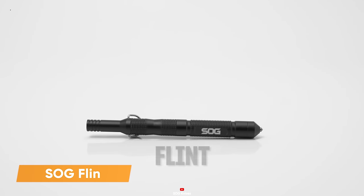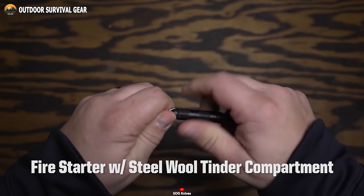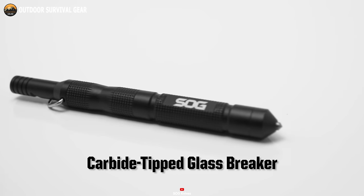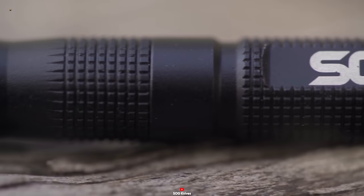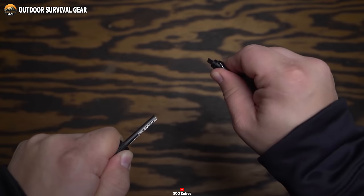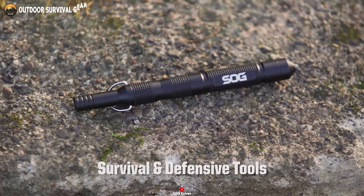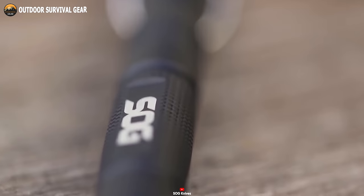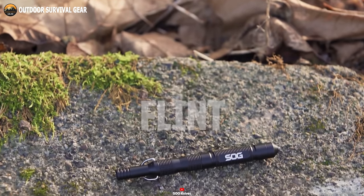Now let's discuss the SOG Flint, a versatile and dependable survival tool tailored for any missions, ready to slip into your pocket or backpack. This compact powerhouse features an integrated fire starter with a steel wool tinder compartment, a glass breaker and a safety whistle, all meticulously designed for tactical utility. Forged from robust stainless steel, it weighs a mere 0.7 ounces. Whether you need to signal for assistance with a fire or shatter glass in an emergency, the Flint stands primed for action. It also meets TSA compliance, ensuring you can carry it on your missions without hindrance. The SOG Flint emerges as the ultimate comrade for your outdoor ventures and military missions.